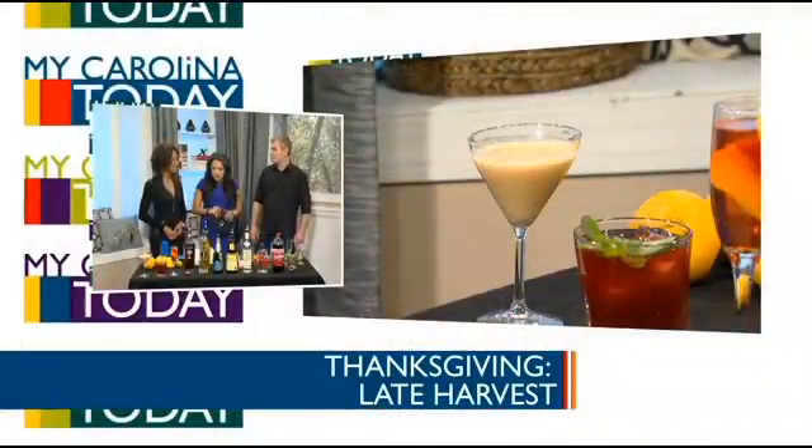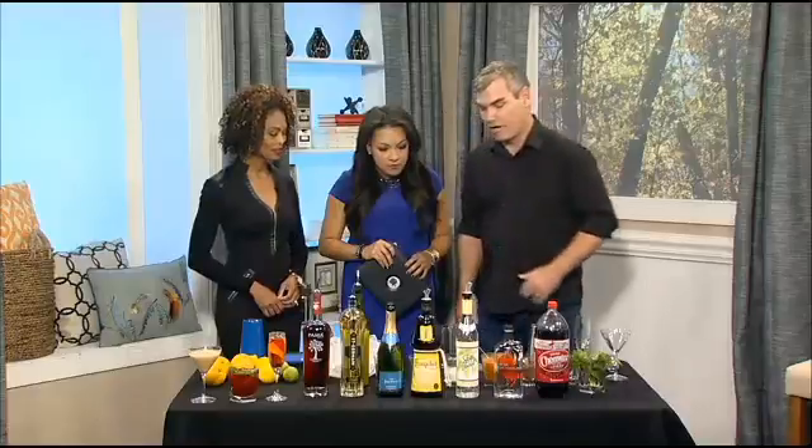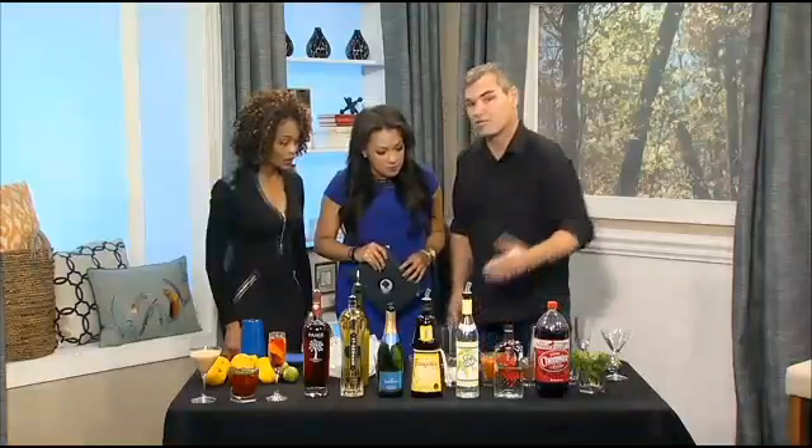Thanksgiving is up first, so let's talk about that Thanksgiving drink. Well, Thanksgiving — you think pumpkin. Yes, of course. I love pumpkin pies, so if you think like I do, you just take pumpkin pie and put it in a glass and drink it instead of eat it. And that's kind of how I went about that. I just took vanilla vodka and a little hazelnut ricord to give that crust taste, and then take a little bit of pumpkin pie mix.